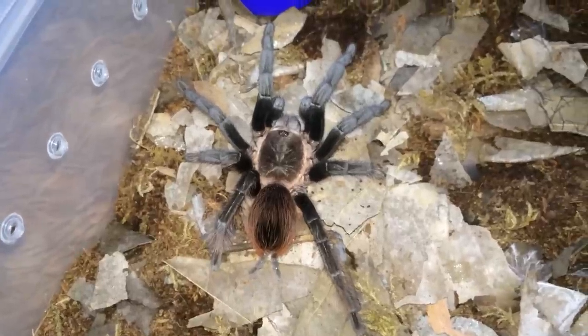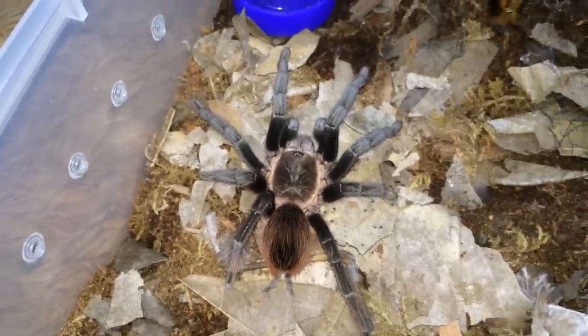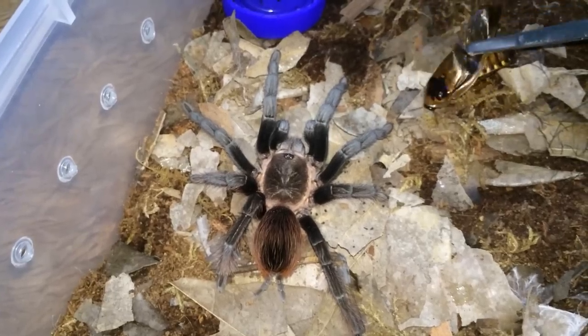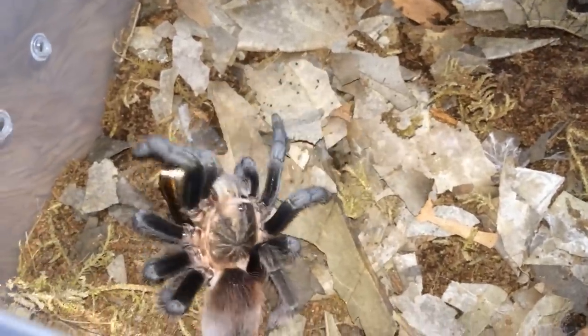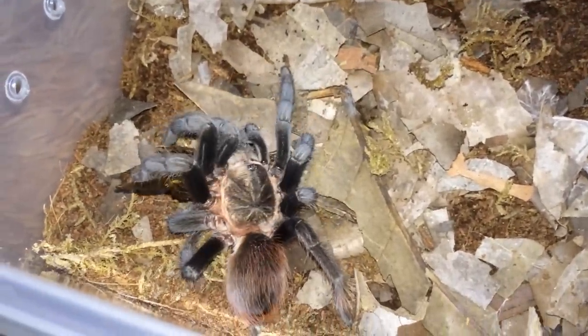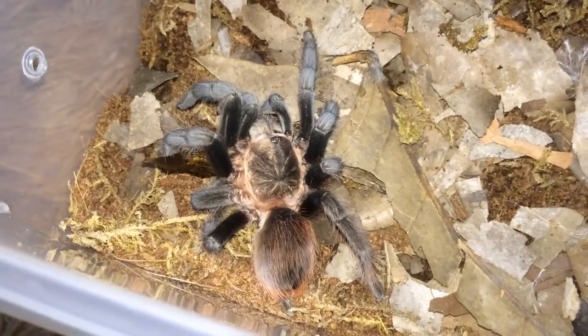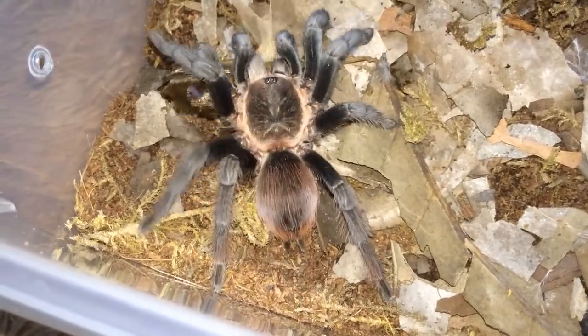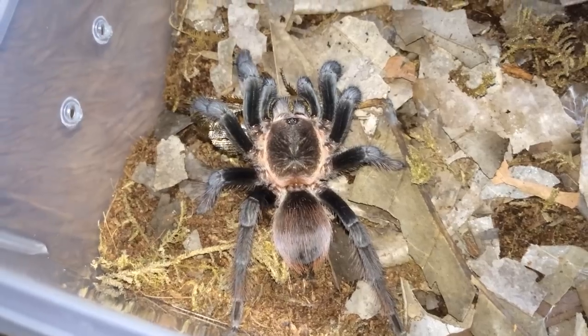Here's my Brachypelma vagans, the Mexican red rump — oh damn, tackling the roach down. Well, that went quick enough. All right, let's move on.